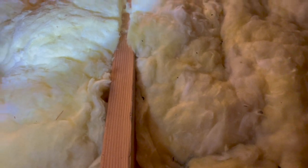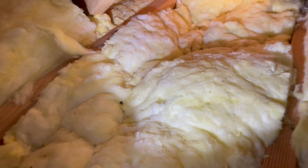This homeowner kept hearing noises in his walls and in his attic. We inspected the area and after not finding any sort of evidence on the second floor, we inspected the attic and found a lot of mouse droppings throughout the area. You could actually see little holes throughout the insulation — that's from the mice as they were digging tunnels throughout the insulation.